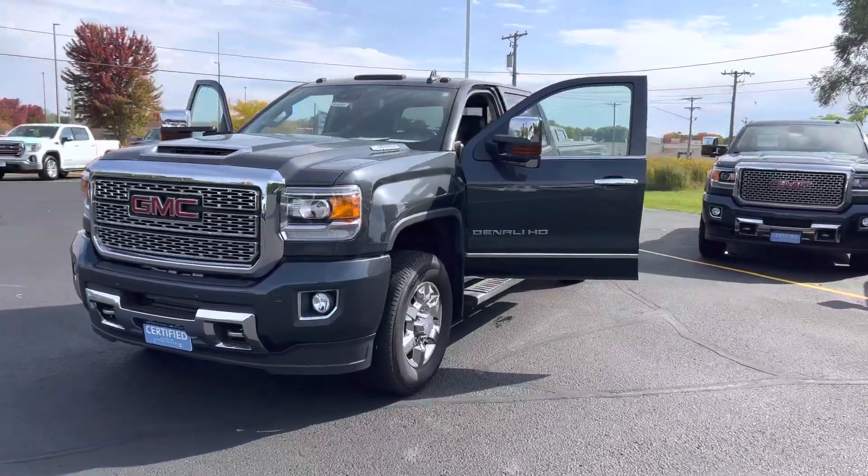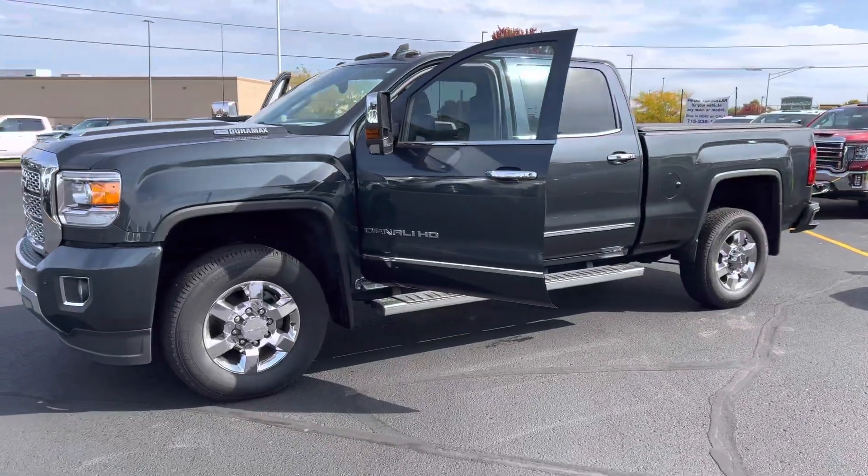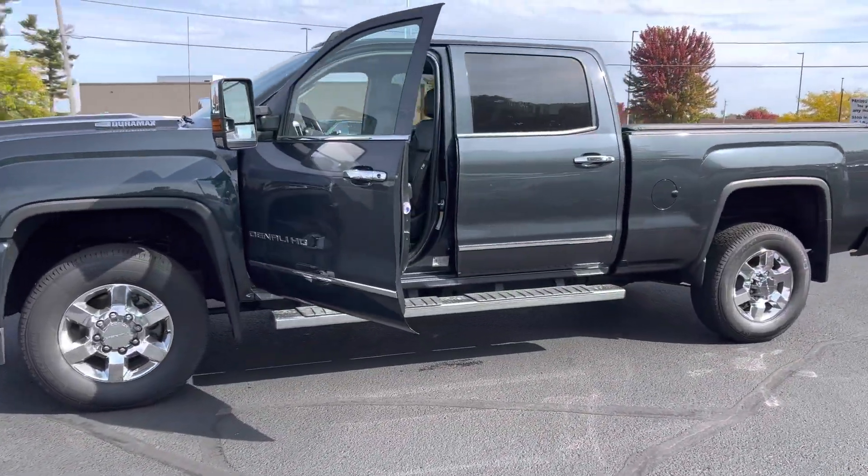Hey guys, Dawson from Johnson Motors Menominee here. Today I'm taking a look at this 2019 GMC Sierra 3500 Denali.